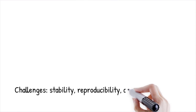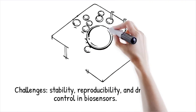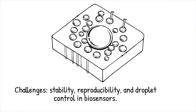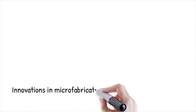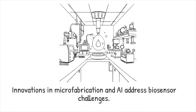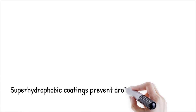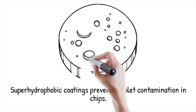Despite their advantages, droplet biosensors face challenges related to stability, reproducibility, and droplet evaporation. Surface interactions between droplets and microfluidic channels can lead to cross-contamination or unintended molecular adsorption. Standardization of fabrication techniques is required to ensure consistent sensor performance across different applications. Advances in microfabrication, nanomaterials, and AI-driven automation are helping to overcome these limitations. Researchers are developing superhydrophobic coatings to prevent droplet sticking and contamination inside microfluidic chips.